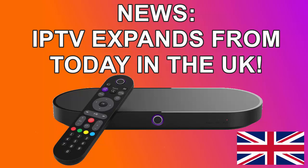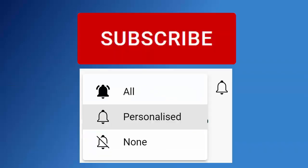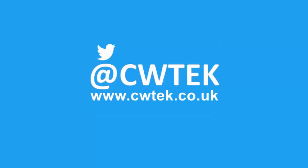It's the 26th of August 2022 and IPTV services in the UK are about to explode. Don't forget to like this video, share it and subscribe to my channel. Doing these three things will help us make more great videos for you.